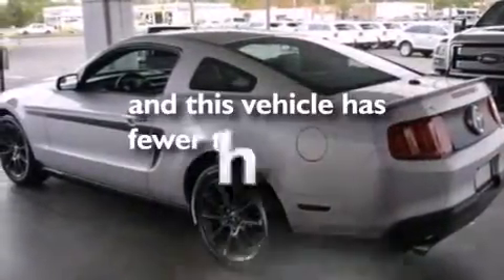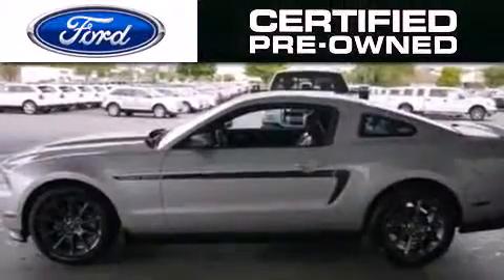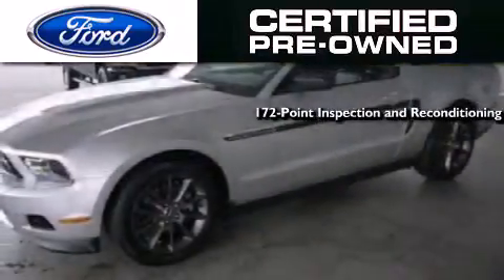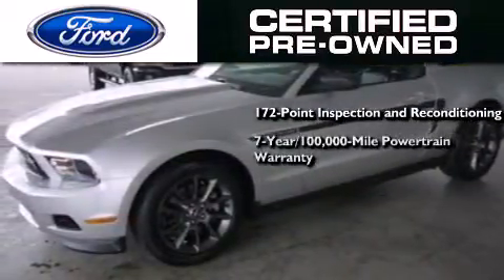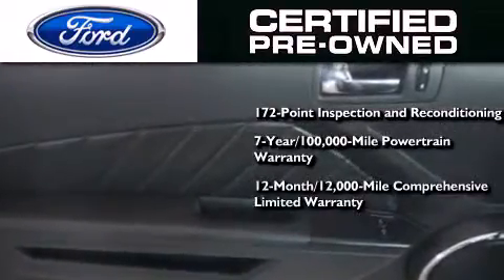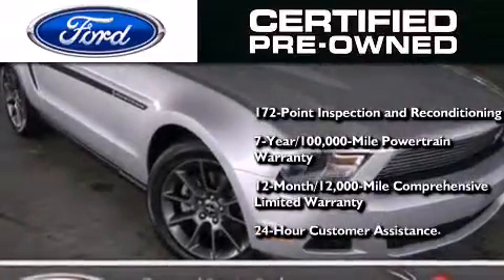This vehicle has fewer than 39,000 miles on the odometer. Ford's pre-owned certification includes a 172-point inspection and reconditioning process, a seven-year 100,000-mile powertrain limited warranty, a 12-month 12,000-mile comprehensive limited warranty, plus Ford Motor Company's 24-hour roadside assistance program.